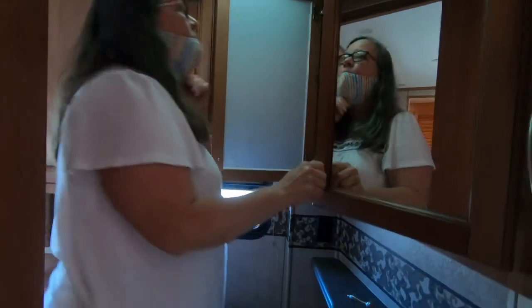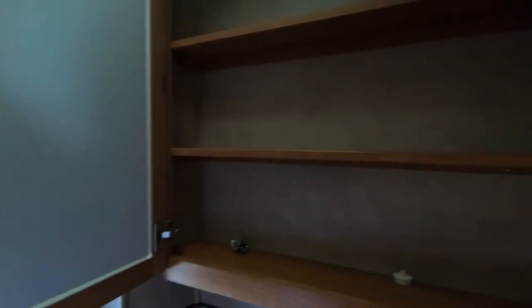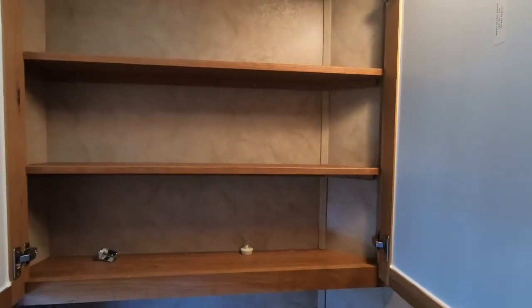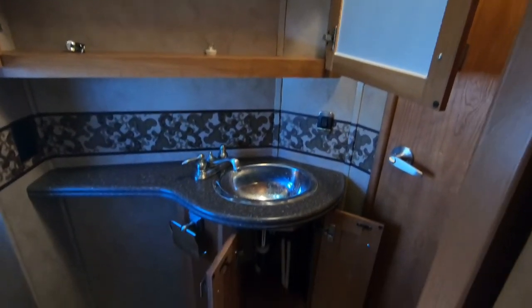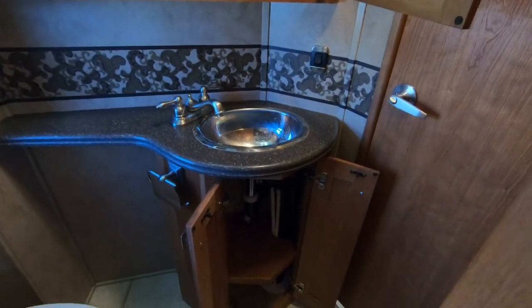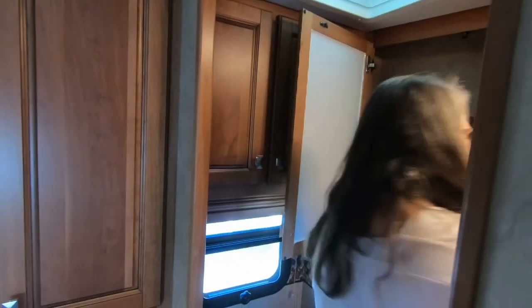Good size medicine cabinet. Small sink, but this is just a toilet room sink. It's a good size medicine cabinet with a tiny bit of storage down below. This toilet paper holder has a flap over it — I've seen that on a few other brands and models. I wonder if that keeps it from rolling off. You do have cupboards above the toilet.